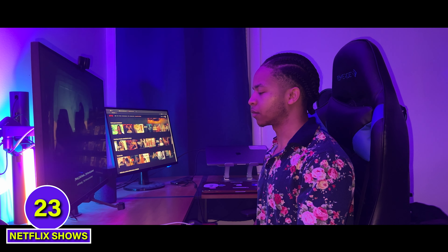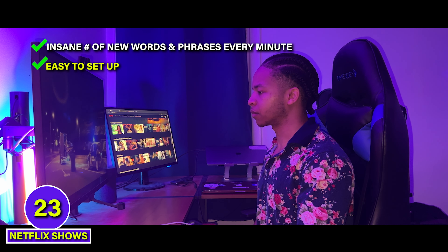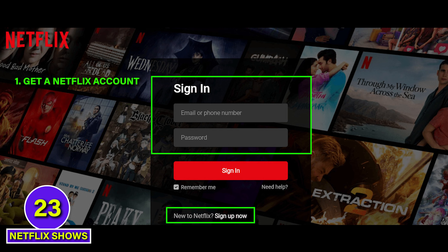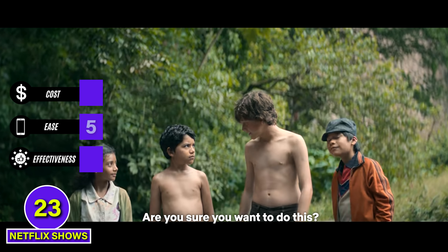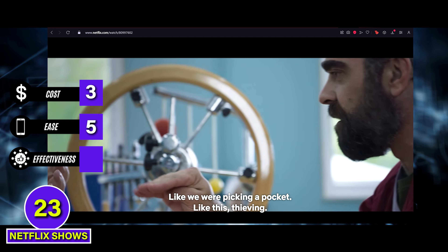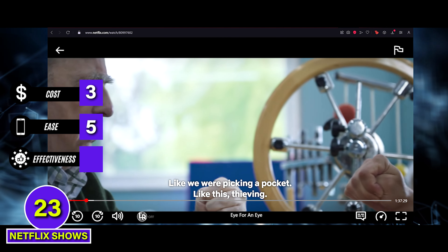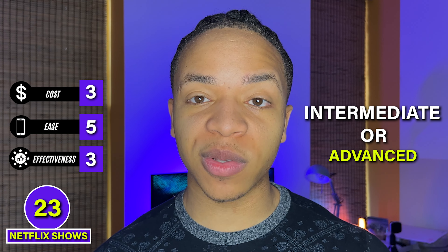Netflix shows introduce you to an insane number of new words and phrases every minute. Using Netflix to learn languages is also extremely easy to set up — you just need to get a Netflix account, look up shows in the language you're learning, and flip on subtitles in that target language. So it's a 5 for ease, but it will cost you a monthly subscription, so Netflix gets a 3 on cost. For effectiveness, Netflix will throw a lot of new phrases at you, but we can't give it more than a 3 because it's not very beginner friendly. You'll likely need to be intermediate or advanced to keep up with most shows, and while you get vocabulary, you won't really get grammar or speaking practice from Netflix. C tier.